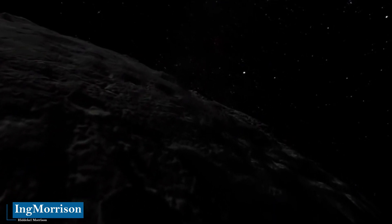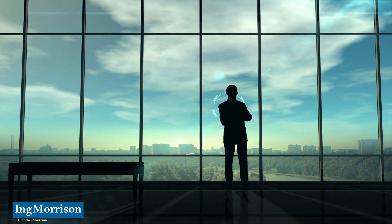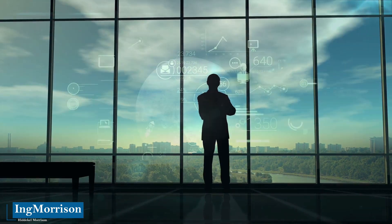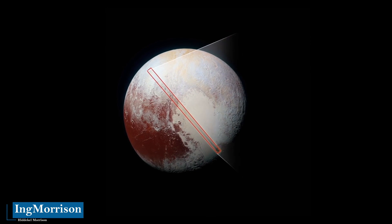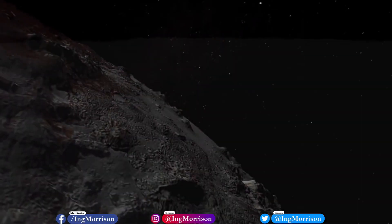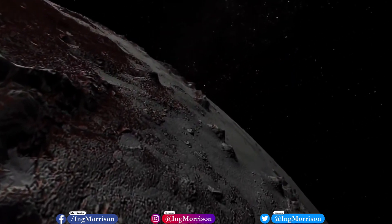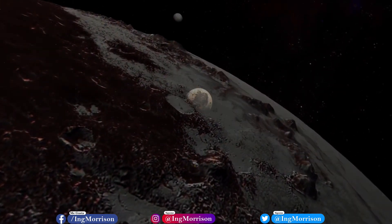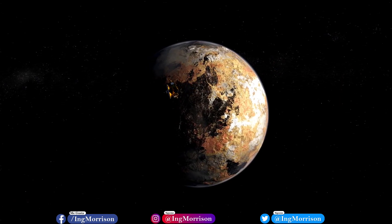The Incredible Photos of Pluto. Welcome to this new documentary. I am engineer Hittikel Morrison, and thank you for deciding to watch this educational content. We will show you the closest approach ever made to the planet Pluto, in a recount of the most impressive photos and images of Pluto's strange surface, rugged mountainous regions, ice volcanoes and incredible little-known facts. From an engineer's perspective.